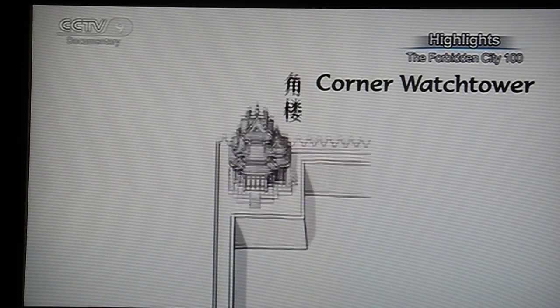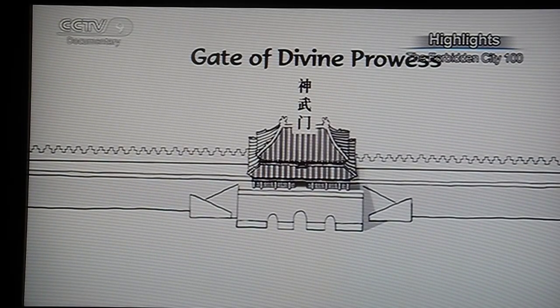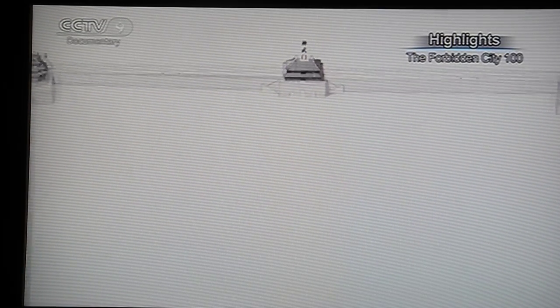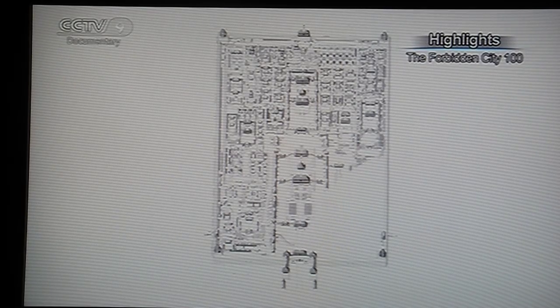Since ancient times, development of a city has followed the principles of feng shui. The area is marked off first, then buildings and landscaping are developed. The whole Forbidden City resembles the shape of the Chinese character Gu, meaning country.